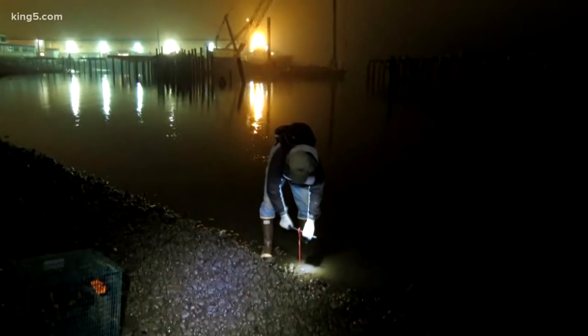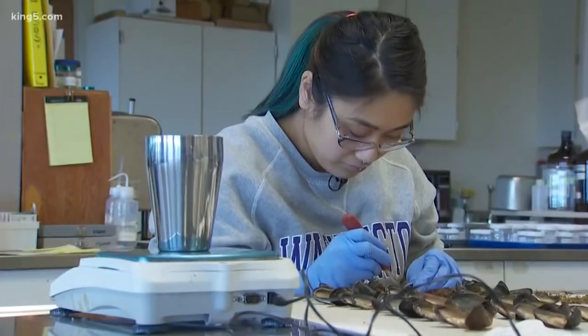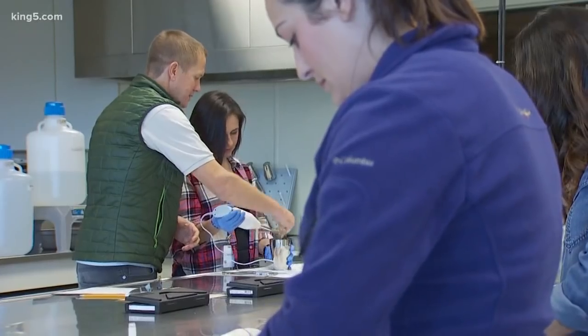And let the mussels absorb the contaminants as they naturally do. After three months, we bring them back to the laboratory. We composite mussels from each of the sites together, grind them up, and then analyze their tissues at a laboratory for chemical contaminants.